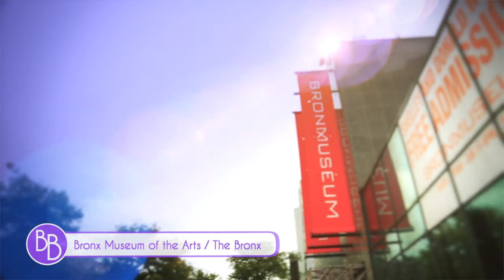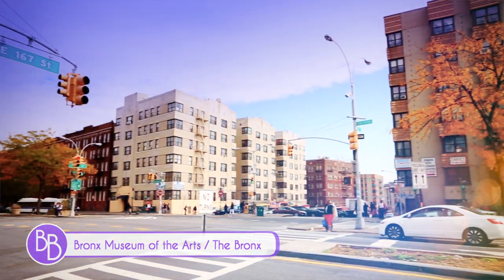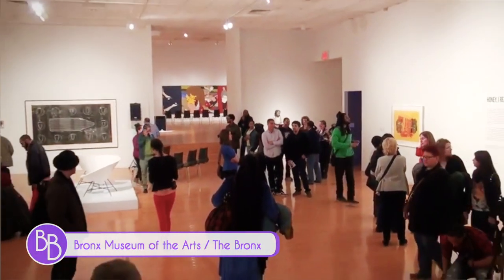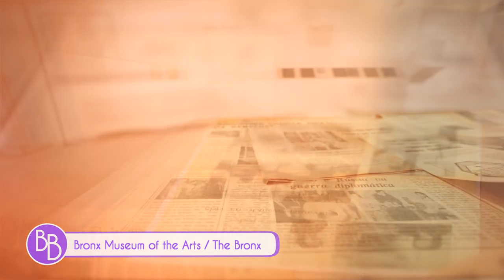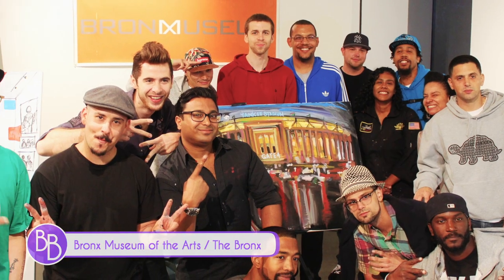The South Bronx is a place where art is thriving, nowhere more so than the Bronx Museum of the Arts, one of the gems on the renowned Grand Concourse. This award-winning building with its two-story art gallery is home to a permanent collection of artworks with African, Asian, and Latin American heritage. The museum also hosts many special exhibitions of modern art with an emphasis on diversity for multicultural audiences.